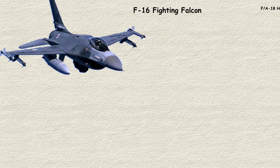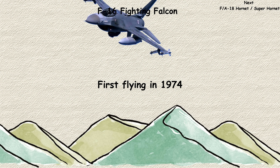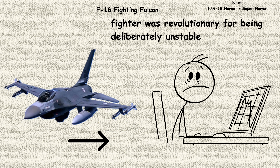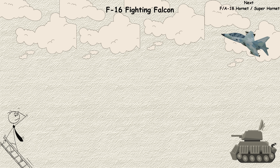F-16 Fighting Falcon. If there's one aircraft that defines modern air power, it's the F-16 Fighting Falcon. First flying in 1974, this nimble fighter was revolutionary for being deliberately unstable — meaning it constantly wants to tumble out of control, but computers keep it flying straight. This instability makes it incredibly maneuverable, able to outturn almost anything in the sky.